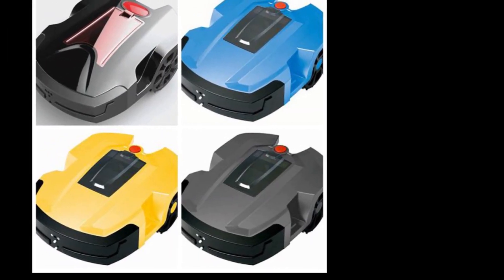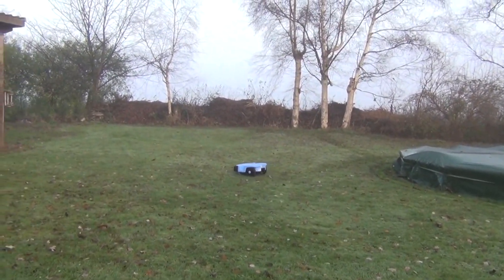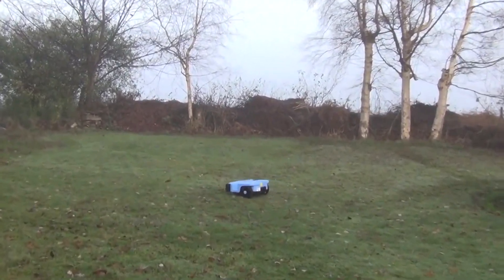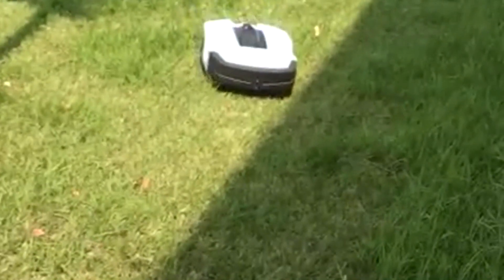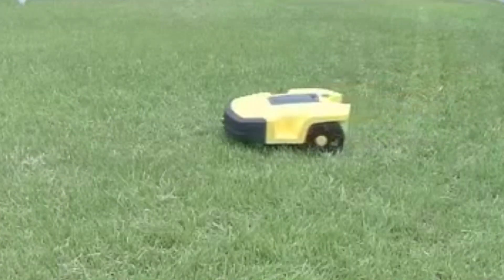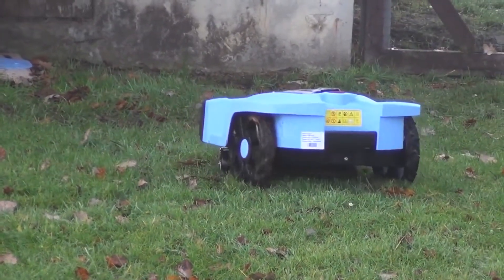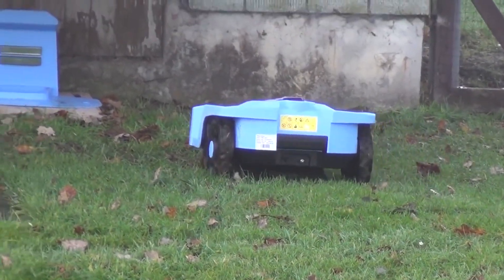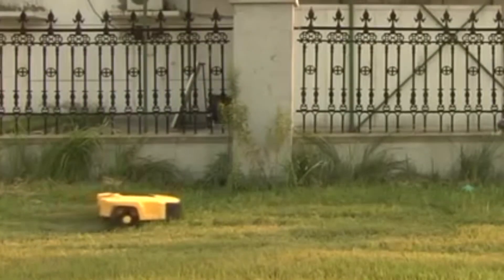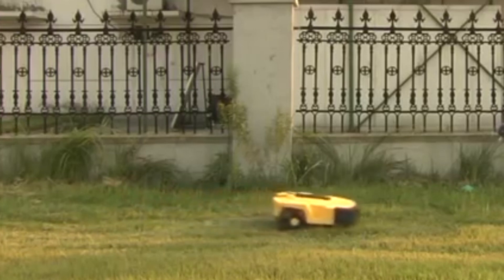7. Denna L600. All robot lawnmowers make easy work of flat, smooth yards, but hilly or uneven ground can prove to be more of a challenge. If you have a particularly hilly yard, consider a model with a good climbing capacity like the Denna L600. It has an incline ability of 30 degrees, which is significantly steep. The Denna robot mower comes in two models — one with a 24V battery and one with an 8Ah battery. Both take longer to charge than competing mowers, but their battery lives are also longer than those of other machines.